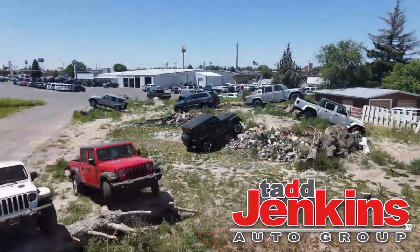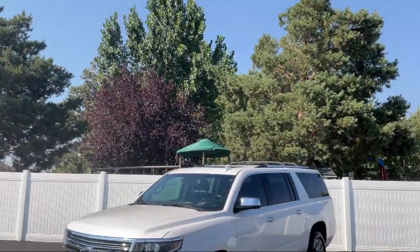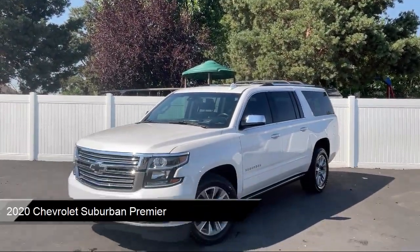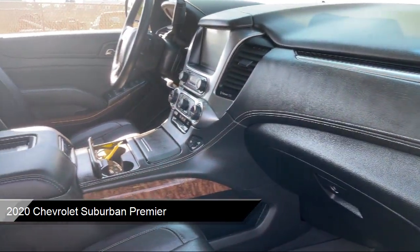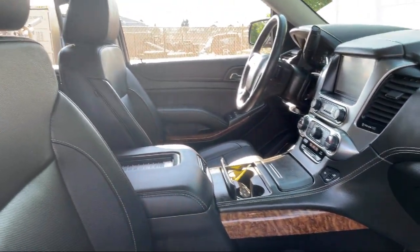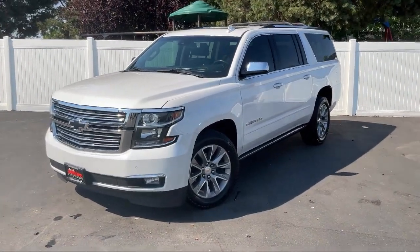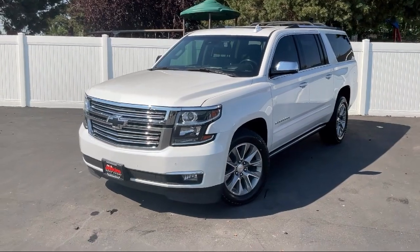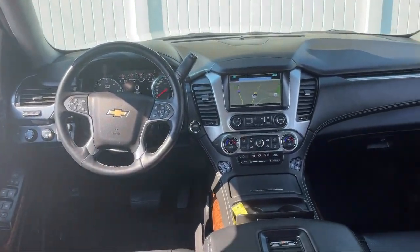Welcome to Tad Jenkins Chevy, and here's a look at one of our great vehicles for sale. It comes equipped with Hill Start Assist, Chevrolet Connected Access Capable, Automatic Emergency Braking, Lane Change Alert with Side Blind Zone Alert, Cross Traffic Alert, Remote Vehicle Start, Fog Lights, Wireless Charging, Trailer Sway Control, and much more!